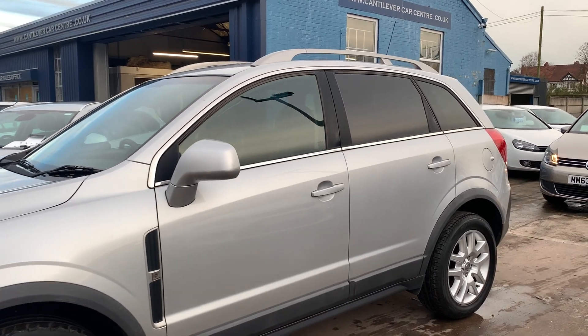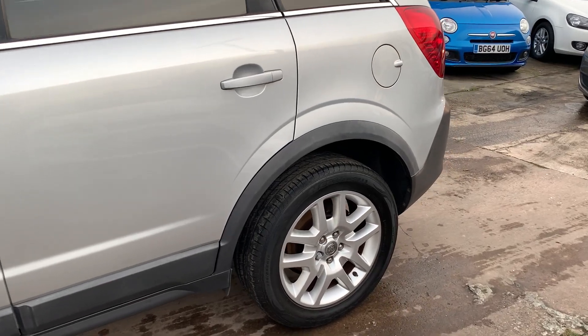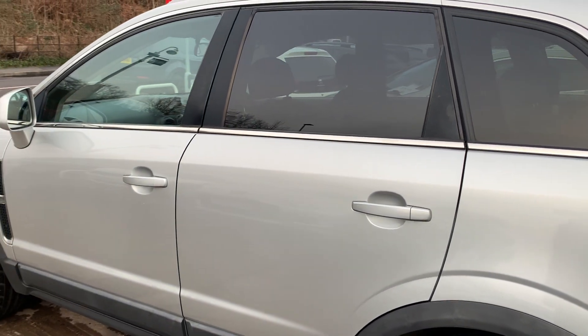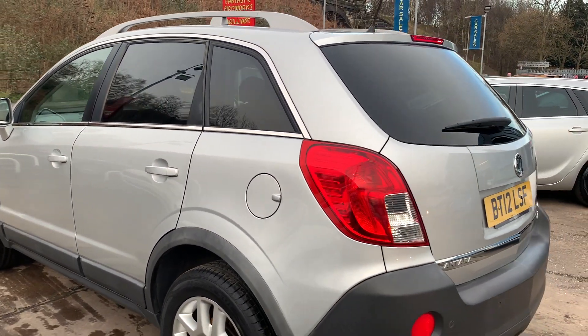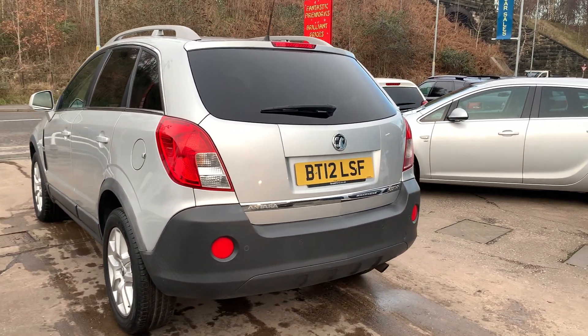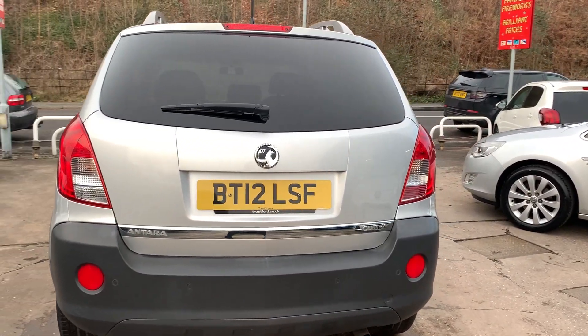This car is in metallic silver, has a 2.2 diesel engine, alloy wheels, air conditioning, electric windows, electric mirrors. It's a 6-speed, has cruise control, rear parking sensors, half leather trim, heated seats, multifunction steering wheel, radio CD, remote central locking, two remote keys and service history.